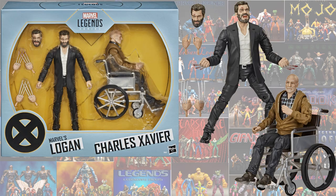And last but not least, the other SDCC exclusive — both of these SDCC exclusives will only be available at Hasbro Pulse. You have the Logan and Charles Xavier from the Logan movie.